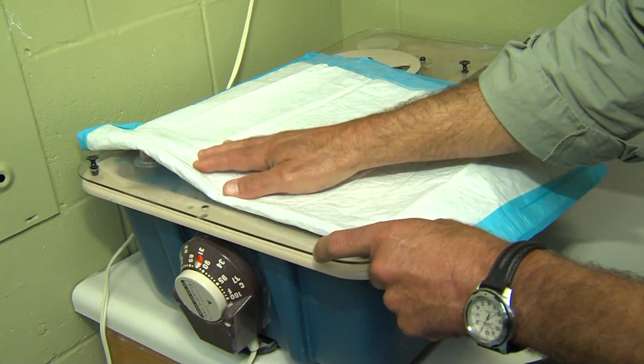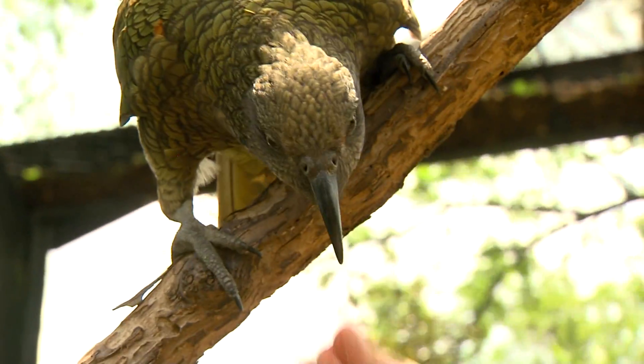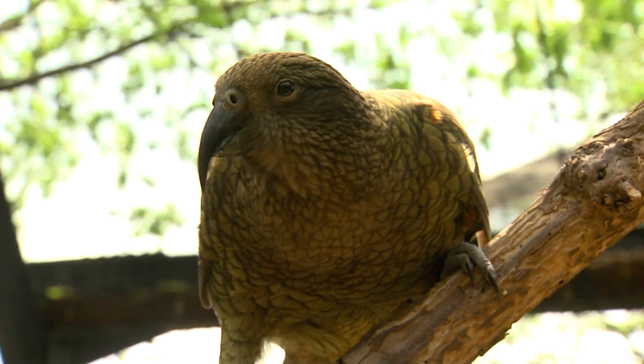However, we are known for our keas. We have the largest flock of keas — the New Zealand parrot — anywhere outside of New Zealand. So come down and you'll see them and lots of other birds here at the Cincinnati Zoo.